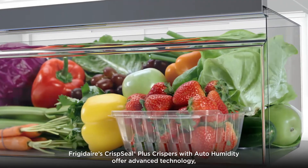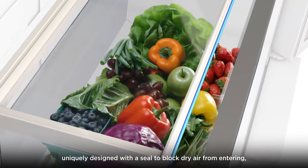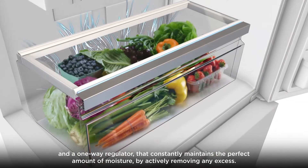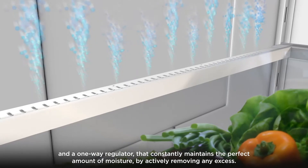Frigidaire's Crisp Seal Plus crispers with auto-humidity offer advanced technology, uniquely designed with a seal to block dry air from entering and a one-way regulator that constantly maintains the perfect amount of moisture by actively removing any excess.